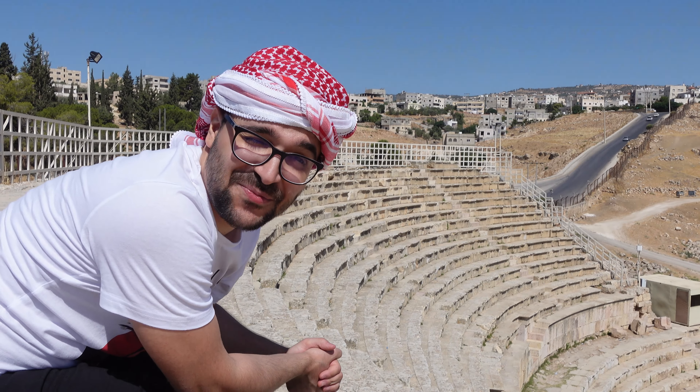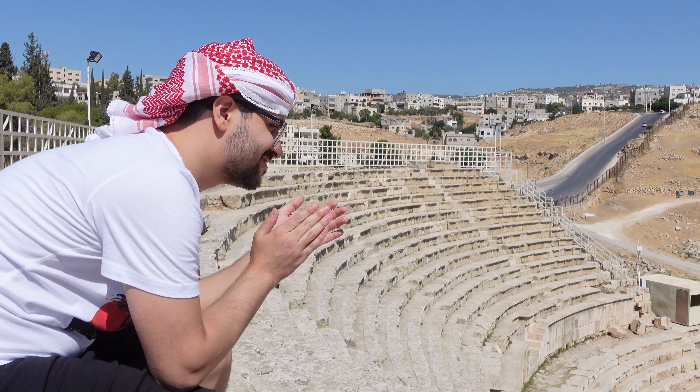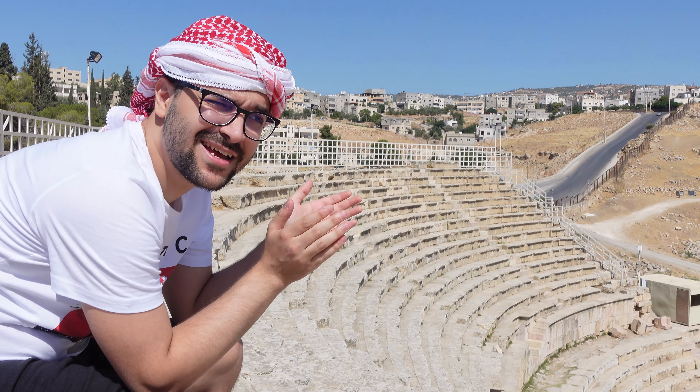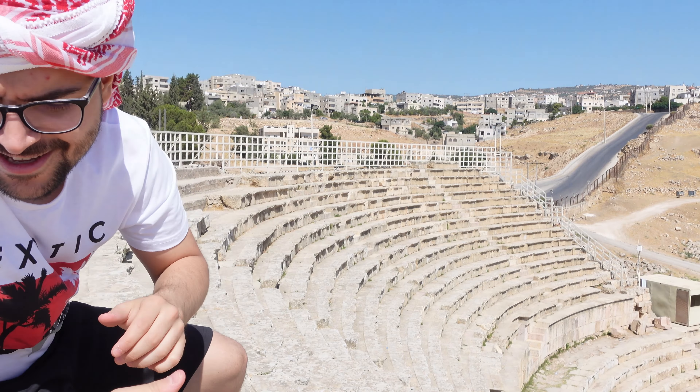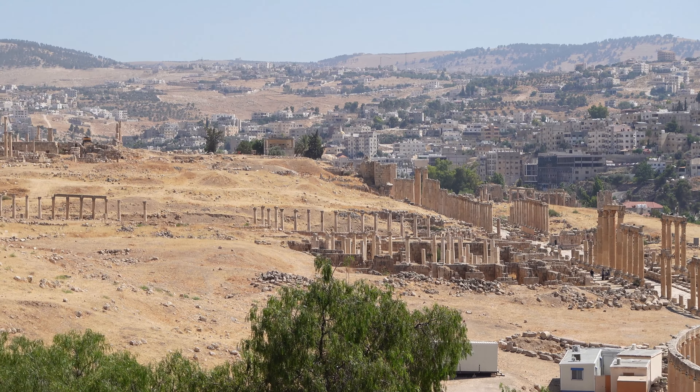I'm not sure if I'm gonna get a copyright issue with this music. When I clap here I feel like it's too loud. Now we're gonna go this way and all the way out.